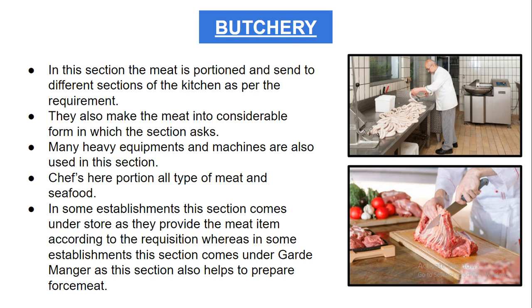Chefs here portion all the meat and seafood which comes directly from the store. In some establishments, this section comes directly under the store as they provide meat items according to the requisition. This section also helps prepare force meats — sausages, cold smoked meats, brined meats, ham, gammon, and all those force meat items are prepared here.